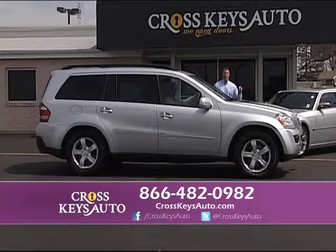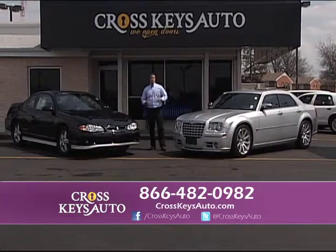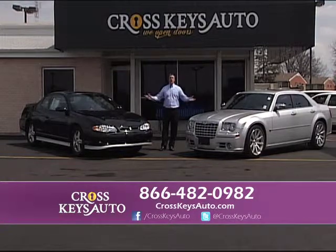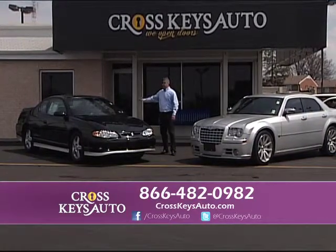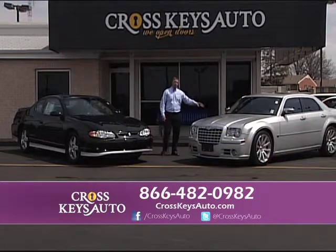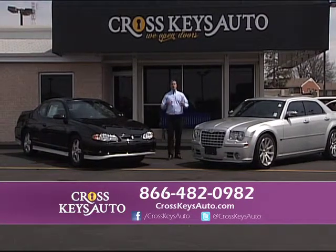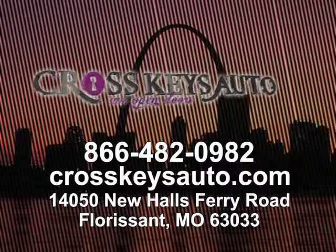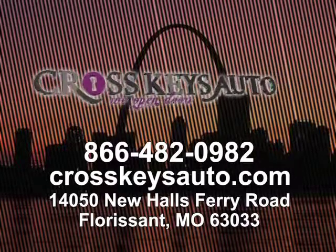I showcase a couple of vehicles every week, but I have cars, trucks, SUVs, and vans. We buy vehicles, we sell vehicles, I offer financing. Here's a 2005 limited edition Chevy Monte Carlo Intimidator SS, black on black — beautiful car. 2006 Chrysler 300 SRT8, big motor, leather roof and alloys. We appreciate all the Channel 11 viewers — when you're here, tell us you're from the show. Tell everybody about us. Go to my Facebook or Twitter account. We'll see you next week — we'll have a new lineup for you. Thanks for tuning in.